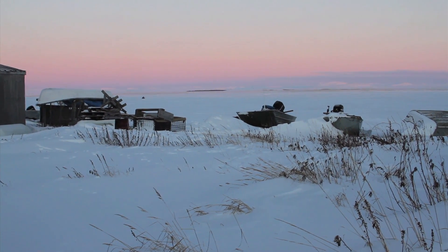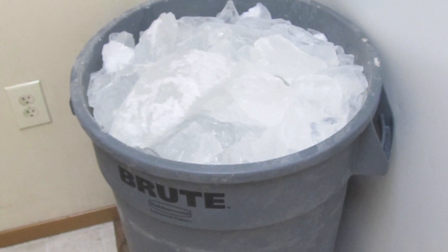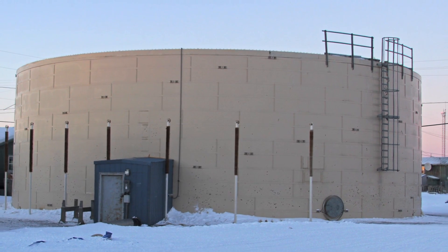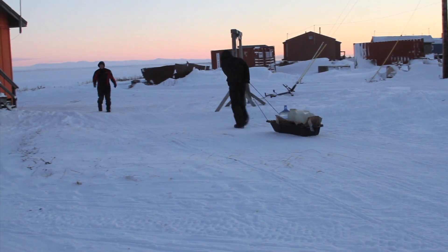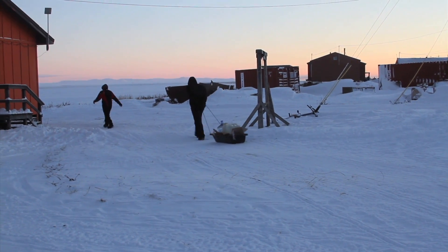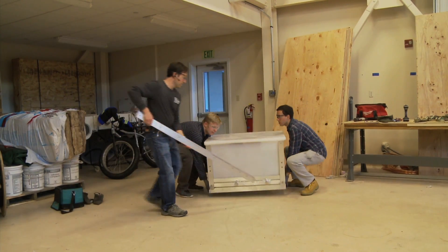The Inupiaq Eskimo residents of Kivalina have traditionally collected water from rainfall or river ice. More recently, they fill up at a water plant and haul it home. But now there's a new technology that brings potable water straight to the faucet.